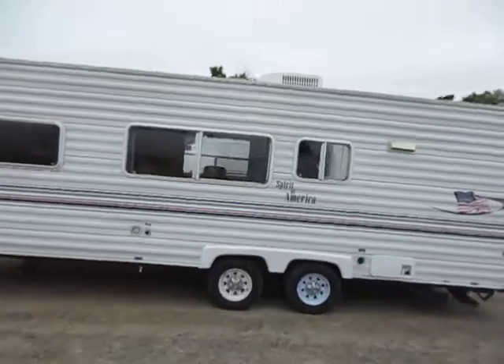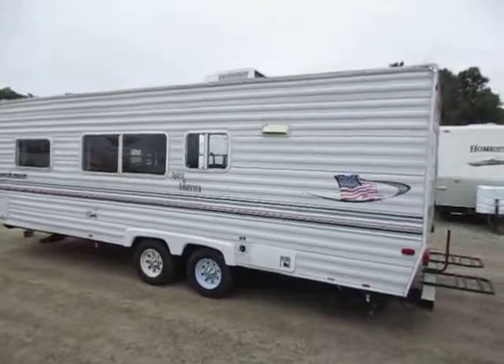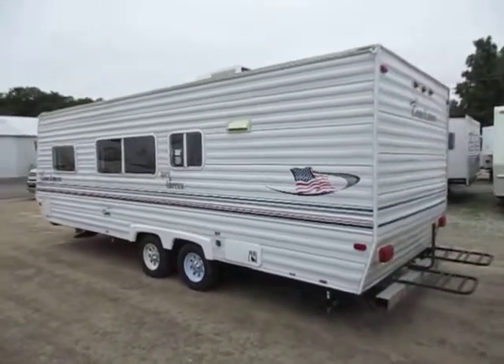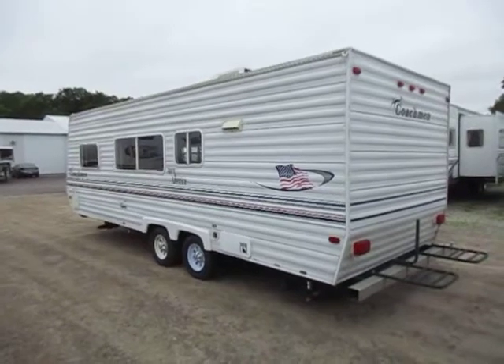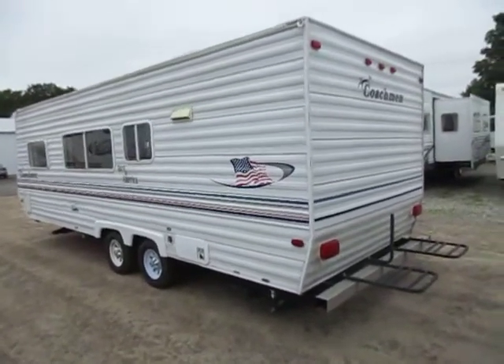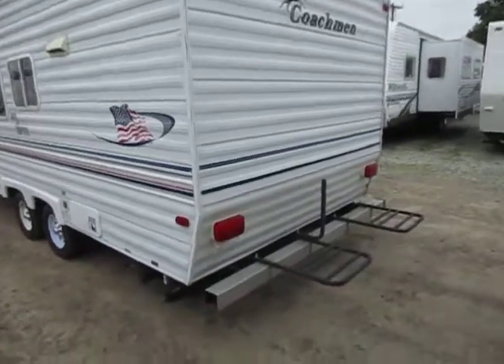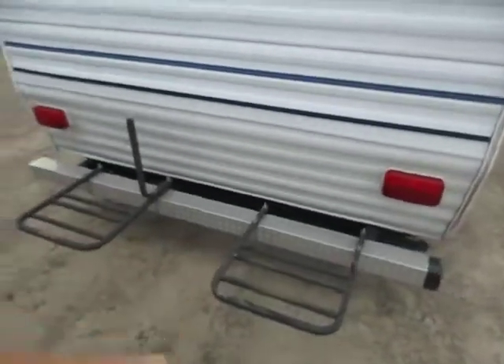On the opposite side of the trailer, the fender skirt looks like it got torn up a little bit. They experienced a flat tire on their way to our dealership to trade this one in. We've already ordered and will be replacing that fender skirt, so while it may look unsightly in this video, that is not how it's going to stay.